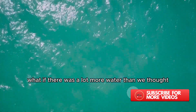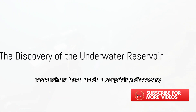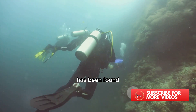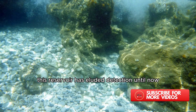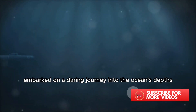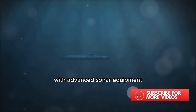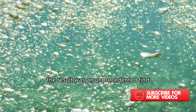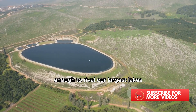What if there was a lot more water than we thought, hidden in places we never thought to look? In the depths of the ocean, researchers have made a surprising discovery. A massive underwater reservoir, a hidden treasure of our blue planet, has been found, nestled deep beneath the ocean floor. The discovery was no small feat. Researchers embarked on a daring journey into the ocean's depths using state-of-the-art technology. With advanced sonar equipment, they scanned the seabed, mapping out the contours of the hidden world below. The result was an unprecedented find — a reservoir of immense proportions filled with water enough to rival our largest lakes.